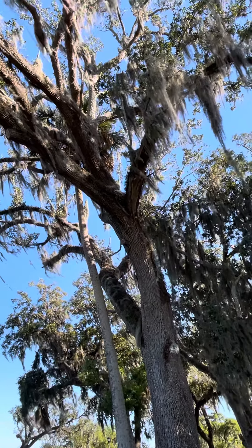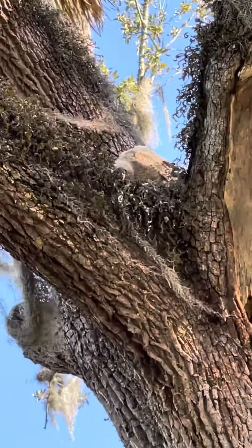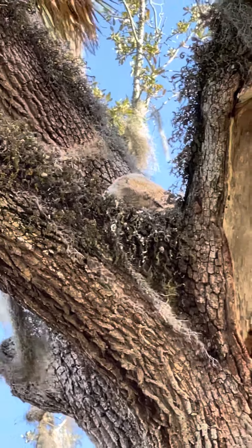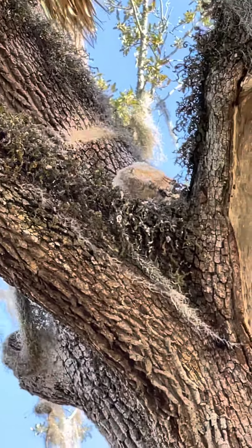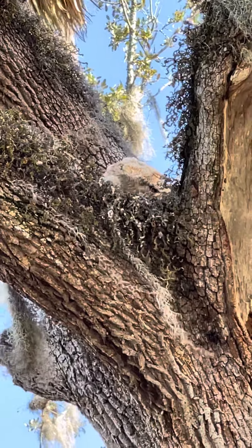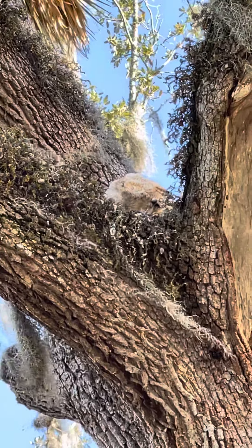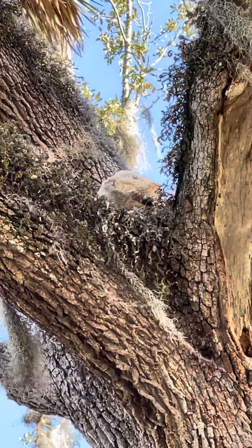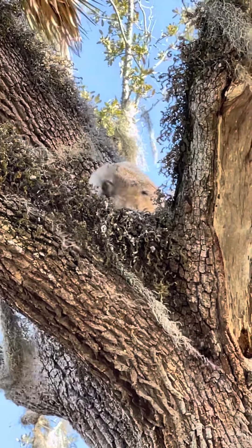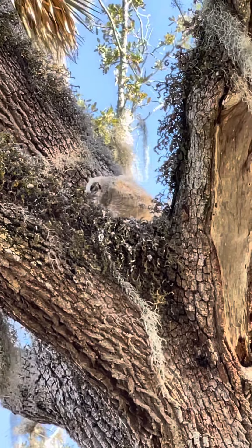We're out for a little stroll and we look up in the tree — how cute is that baby owl? He's eating who knows what up there. Look how cute! You gotta see its face. That is so cute.